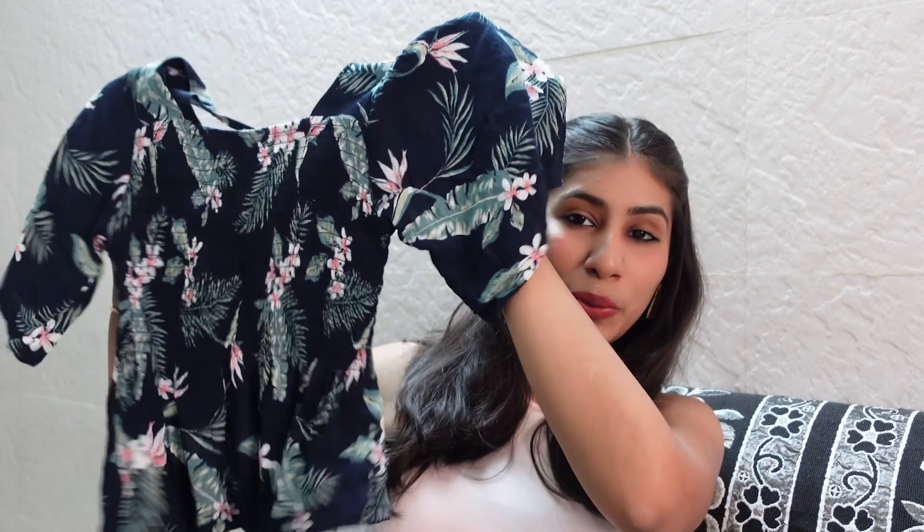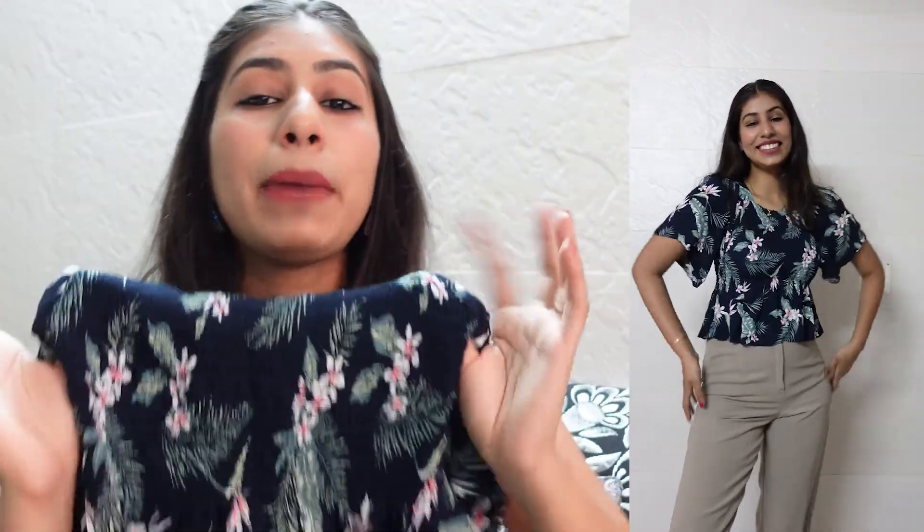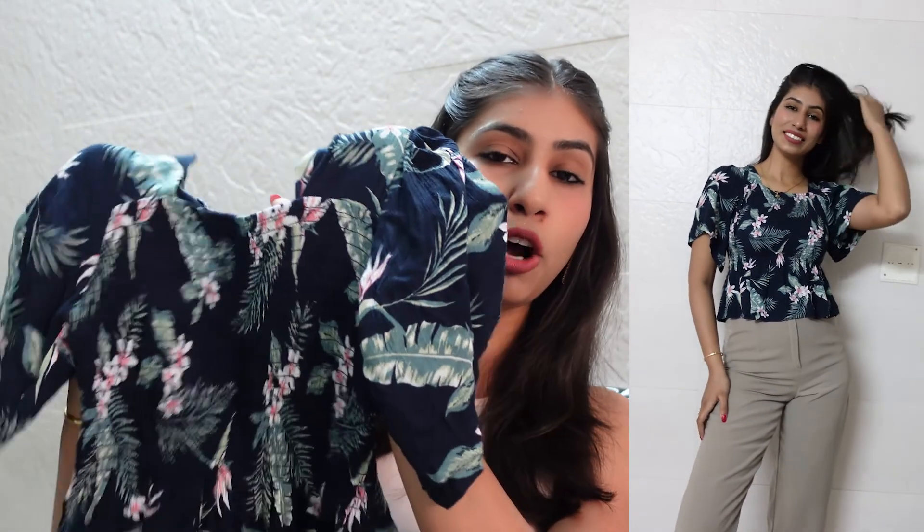The next top is this beautiful blue color crop top. I've seen a lot of these in shops and there were many color options and different prints available, but I think this color and print are very good. This is a floral print with a smocked pattern. The top is only one size — they said it will fit up to a 40-inch bust — but I think it's more of a perfect fit for medium or small sizes, otherwise it will be very tight. I've already worn it once — we went to a resort and I wore it with white shorts and it looked very cute.